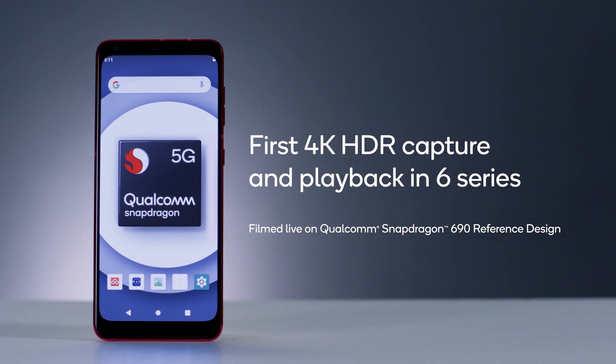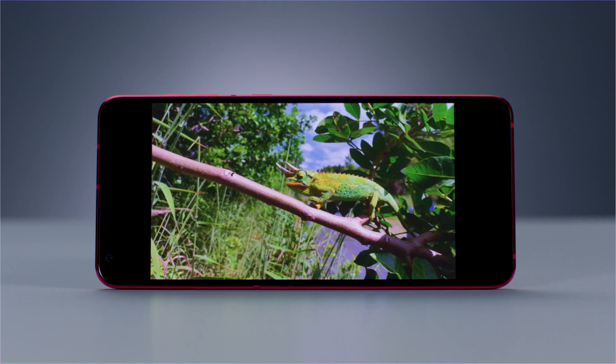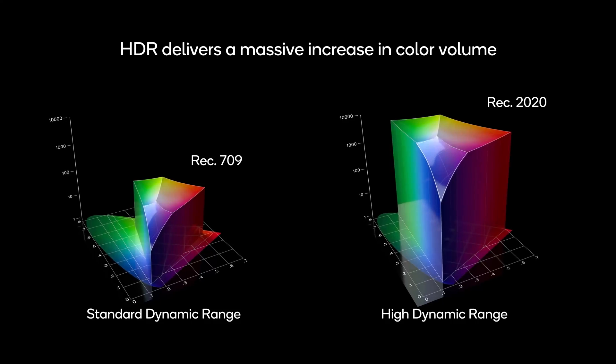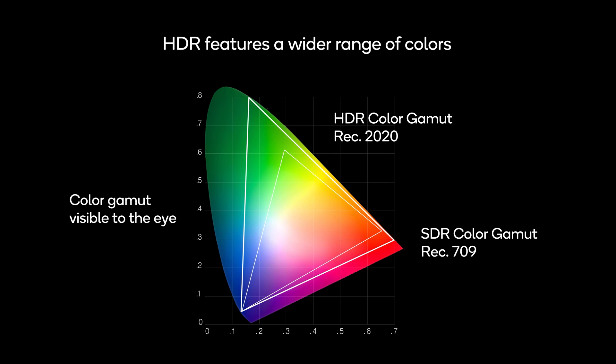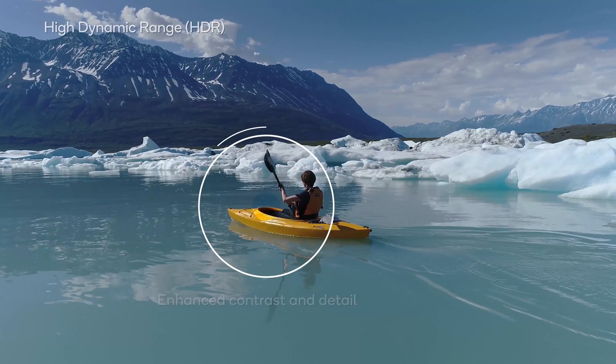In addition to 5G connectivity, Snapdragon 690 brings new features to the 6 Series. One of those is 4K HDR video capture and playback, featuring over a billion shades of color. This stunning footage demonstrates what the platform is capable of.